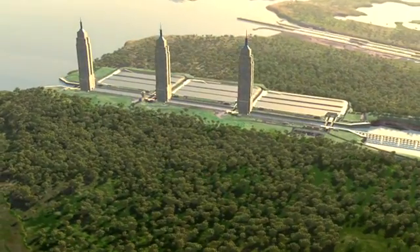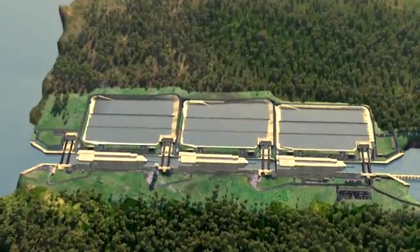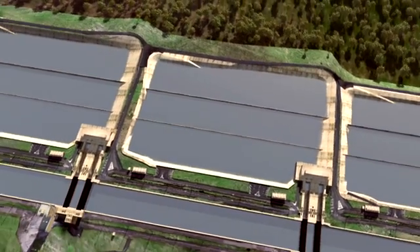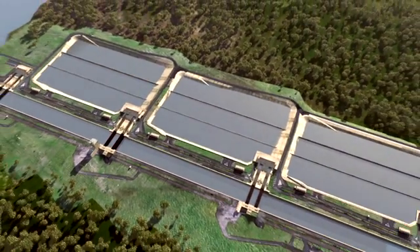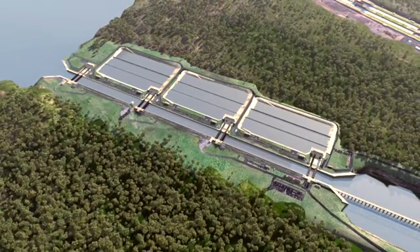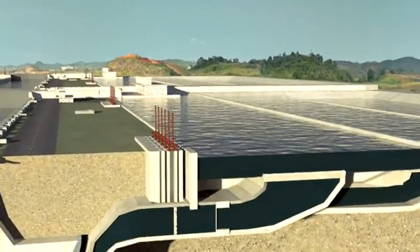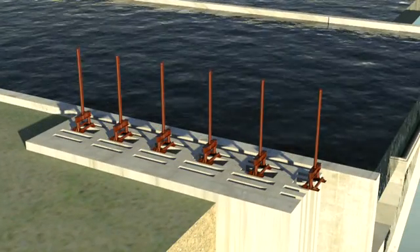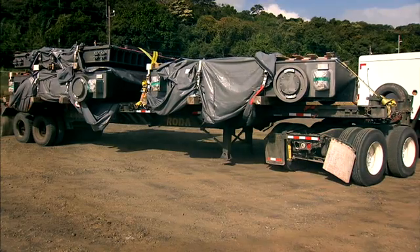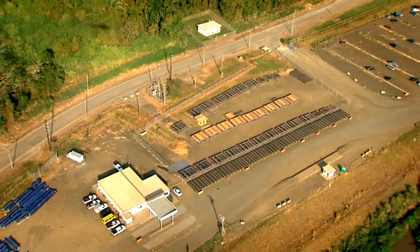The new locks will be 30% larger than the current locks, and could fit three Empire State Buildings lengthwise in its chambers. To ensure a sustainable use of water, the locks design includes three water-saving basins per chamber, allowing 60% of water to be reused in each transit. Water flow between the basins and the chambers will be controlled by a valve system commissioned to Hyundai Samho Heavy Industries in South Korea. The first and second shipment of valves, bulkheads, trash racks and lifting beams were received in December 2012 and January 2013 respectively.